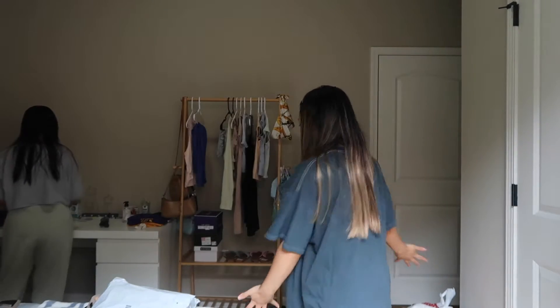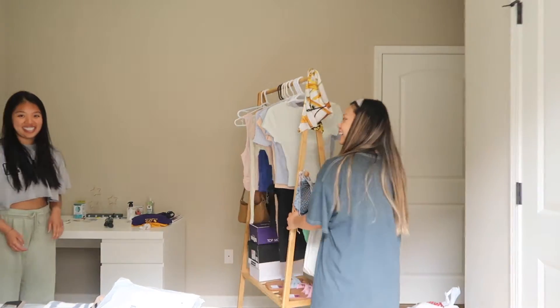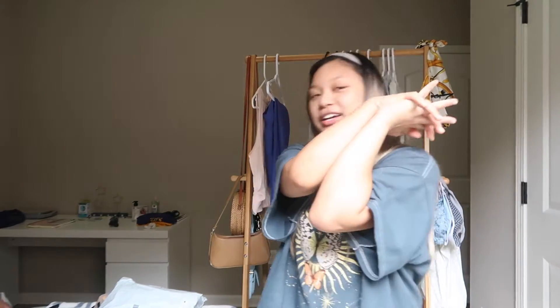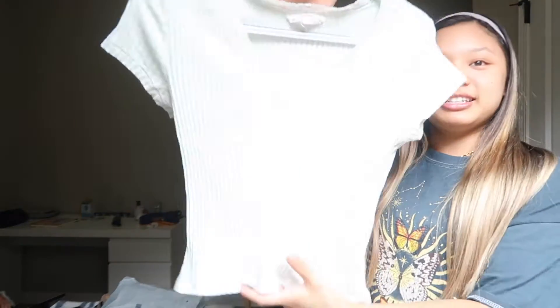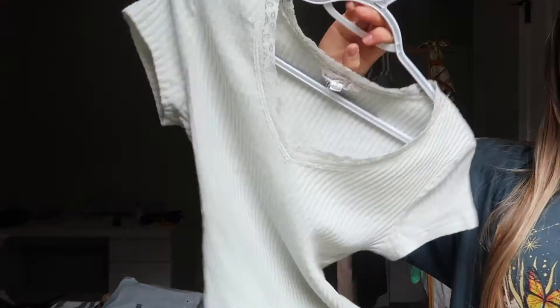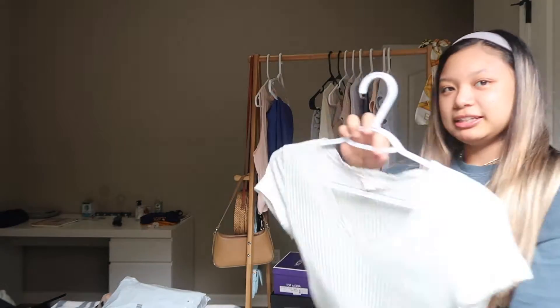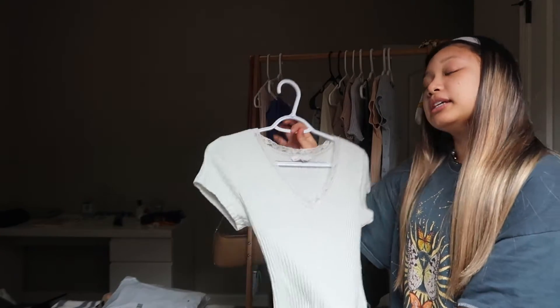Okay, we're going to start with the haul now. First, we're going to do Ross. I know Ross isn't the best, but it's been getting a lot of hype. The first one I'm going to show you — I already wore it. It's this pale mint top. You can't really tell with the lighting, but it's a mint color. Has a little bit of lace right here. I got this for $7.99.